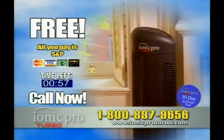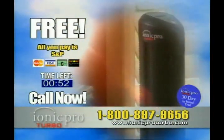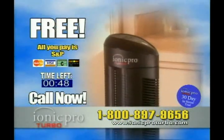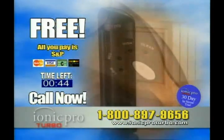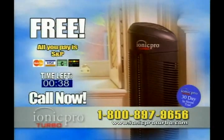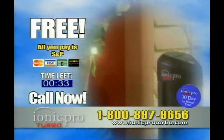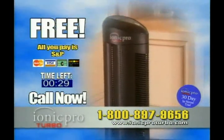Have your credit card ready and call the number on your screen. Now you can have pure, fresh air in your home for free when you try the IONIQ Pro Turbo — all you pay is the shipping and handling. You're getting the Triple Action Technology of the IONIQ Pro Turbo with three times the clean power of the competition for clean, fresh air in your home, and it works in silence. Don't let another minute go by. Pick up the phone and call the number on your screen right now before this limited-time offer runs out.